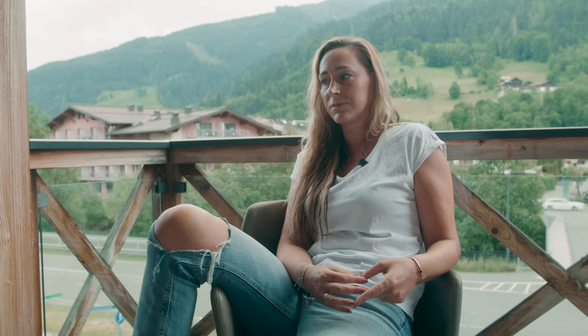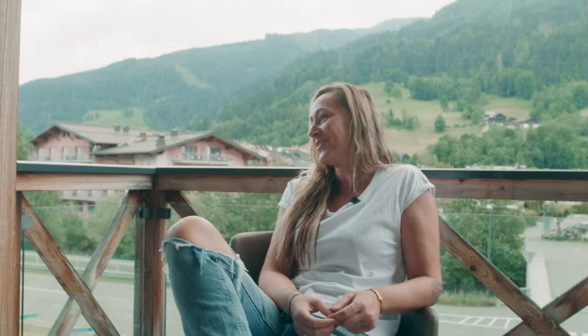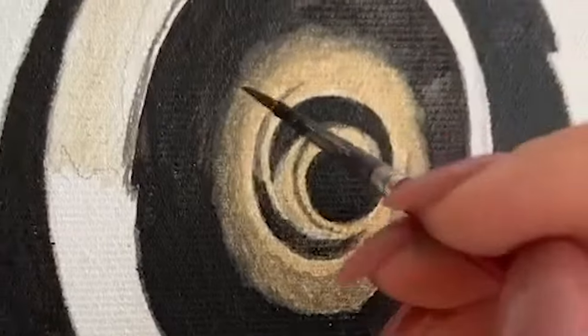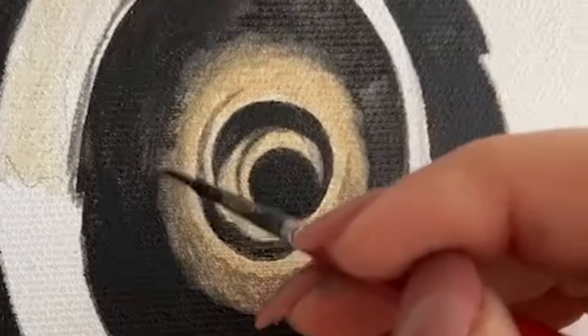Where do I start when painting cars? The rims and tires — because I hate to paint rims and tires. That's horrible. And then lights, and then the rest of it.